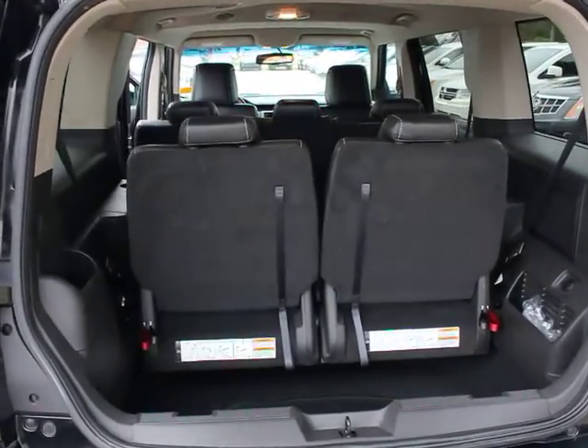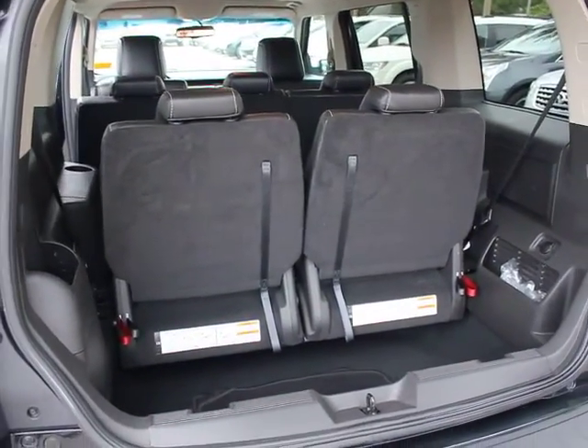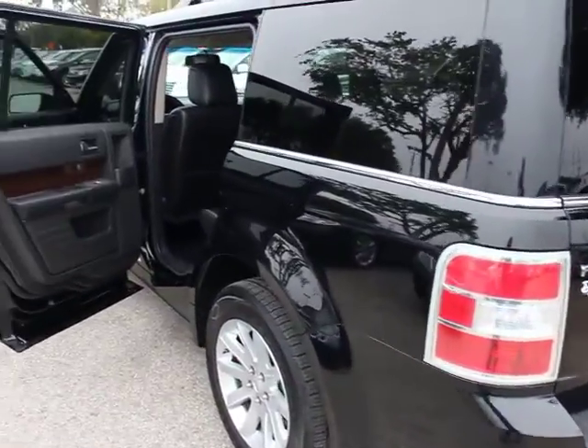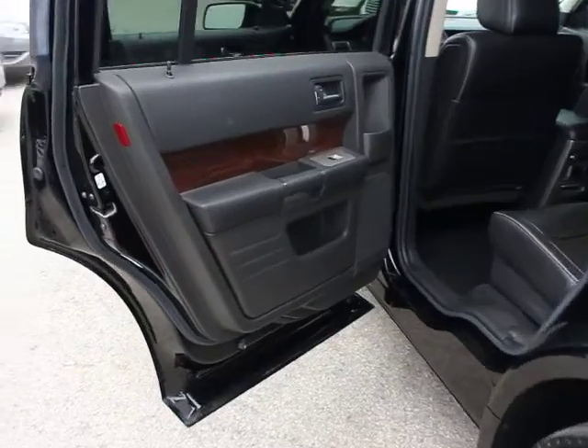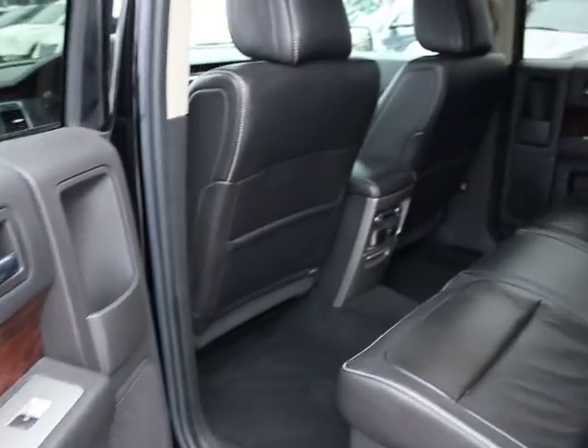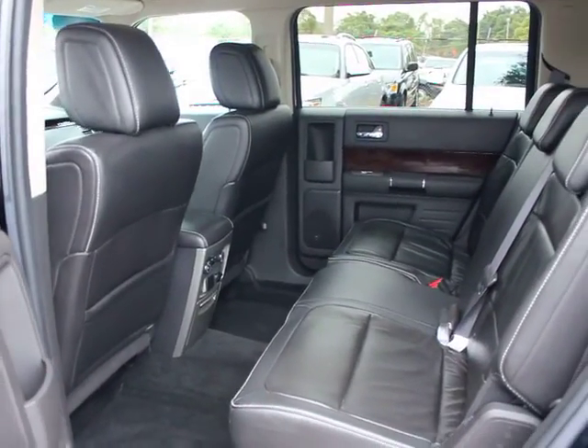Dual airbags, AM FM stereo with in-dash 6-disc CD changer, power steering, anti-theft security system, cruise control, 6-speed automatic transmission standard, aluminum wheels, side airbag, rear defroster, universal garage door opener, FWD.